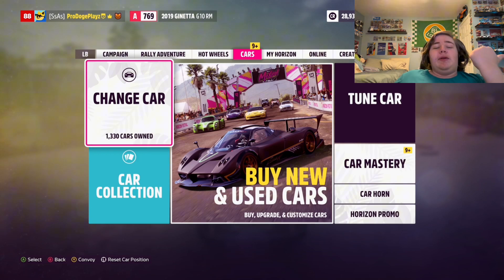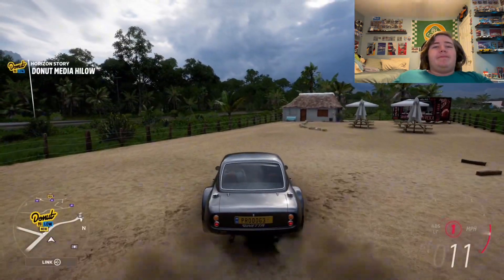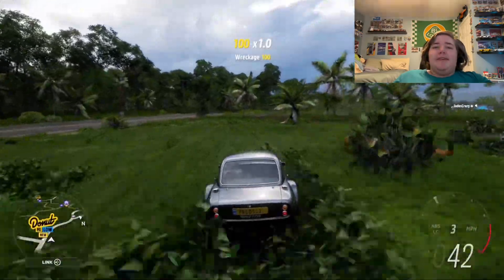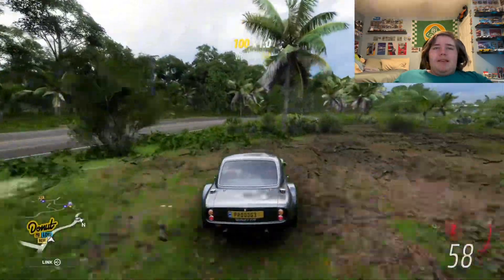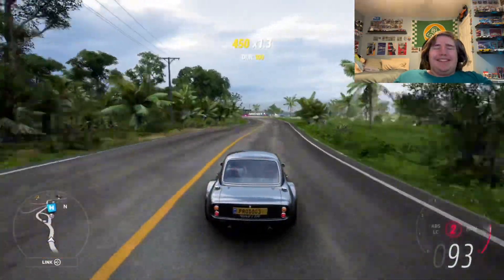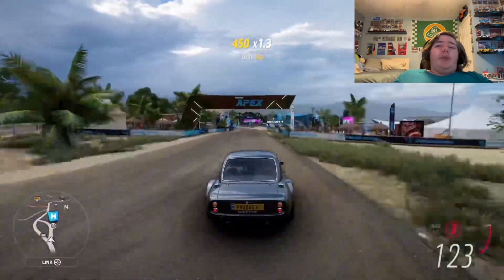Just let that sink in. You should probably go answer your front door — that would be the sink. Anyways, yeah, I said it had a V8. This car was made in 2019. I crack myself up. No, I don't. I am pathetic. Anyways.